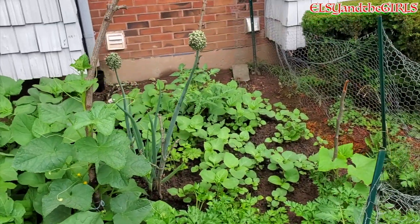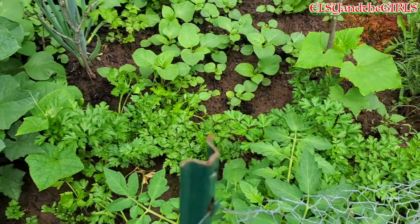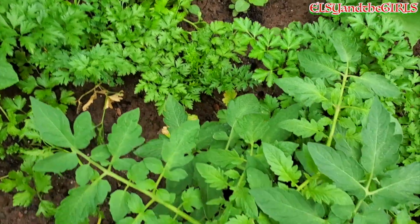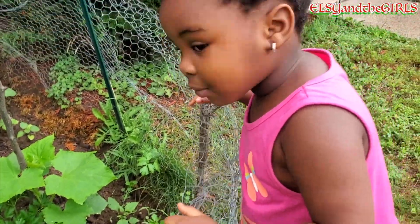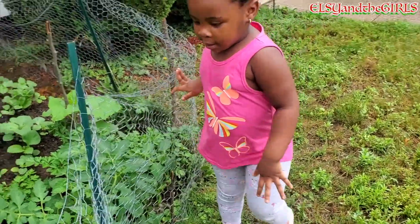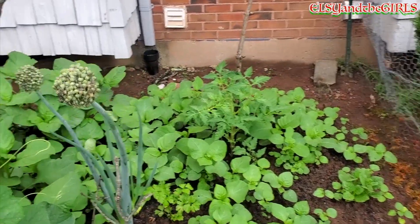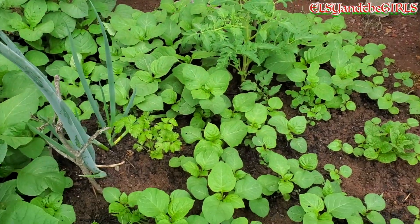We are going to be picking and harvesting Njama-jama from this garden. You're seeing those broad leaves there — that is Njama-jama. So in Cameroon we have two types of Njama-jama: we have what we call fat-leaf Njama-jama and small-leaf Njama-jama. Those of you who are from Cameroon, I hope I am not mixing this up, but I know there is one type that has bigger leaves and the other type has small leaves.